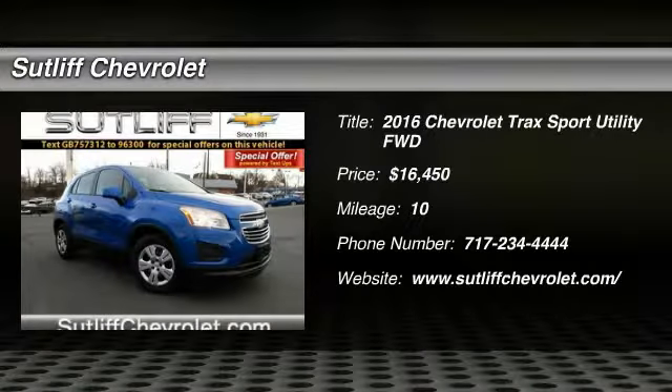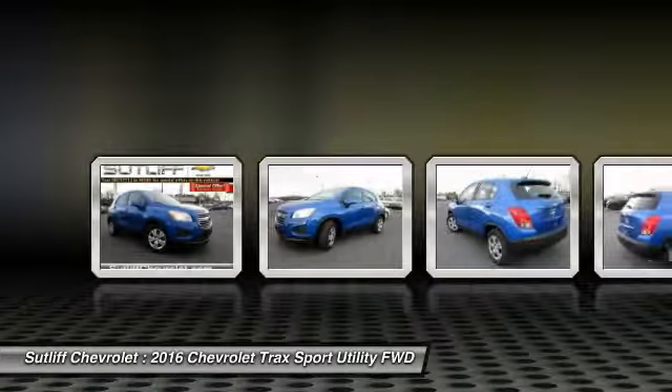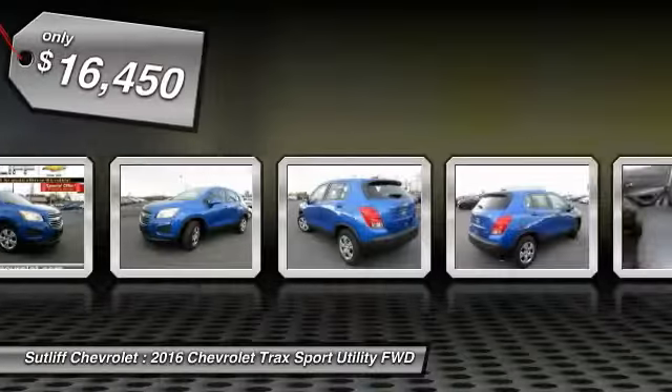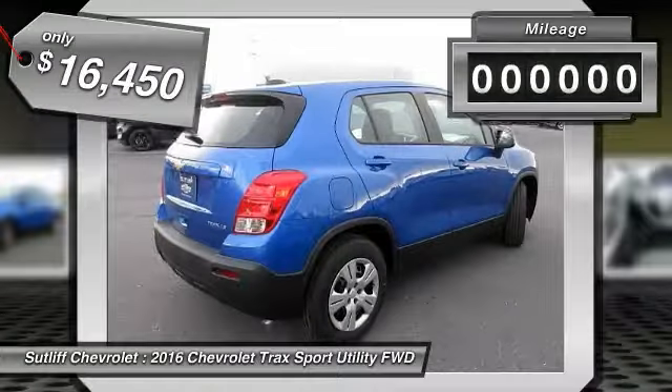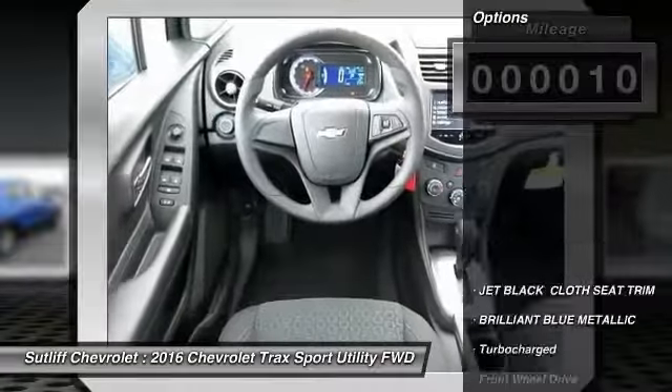2016 Chevrolet Trax. The Trax is tiny on the outside but remarkably spacious within. It comes with clean and modern interiors and is priced below $20,000. This vehicle has less than 100 miles. Here are some of this vehicle's great options.